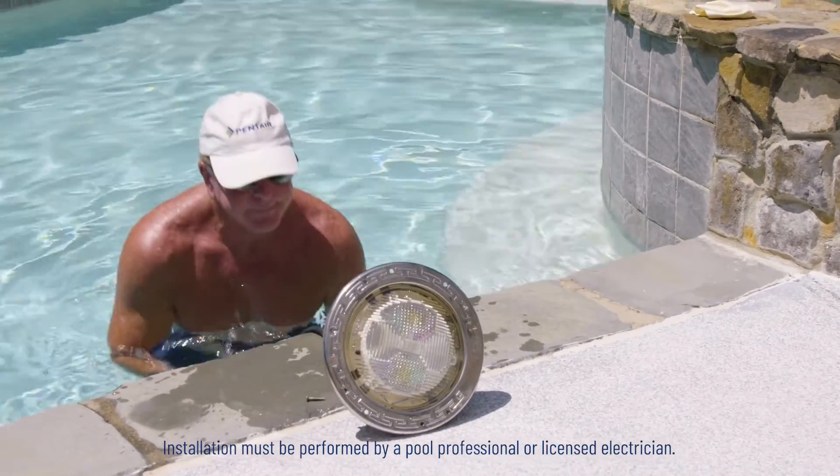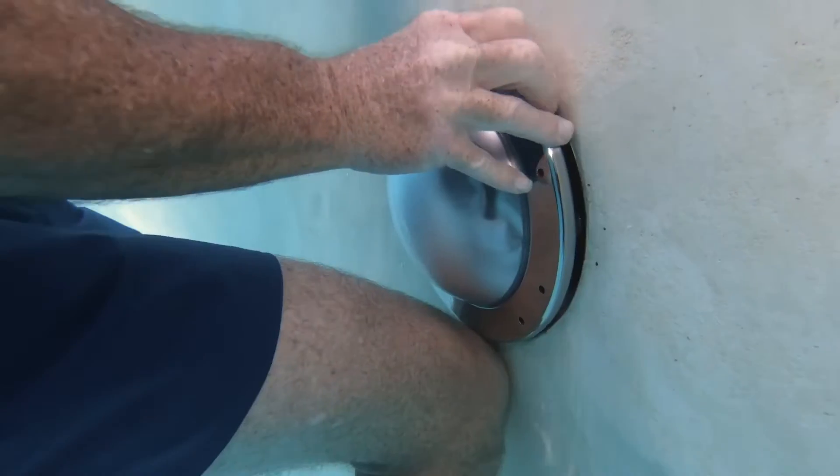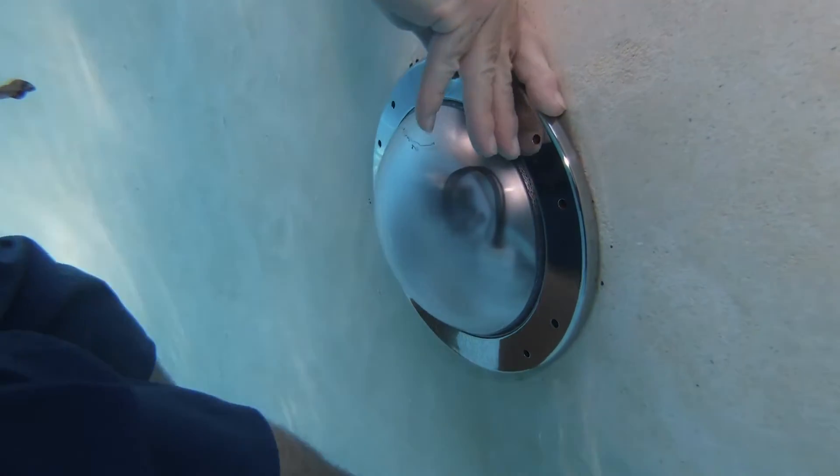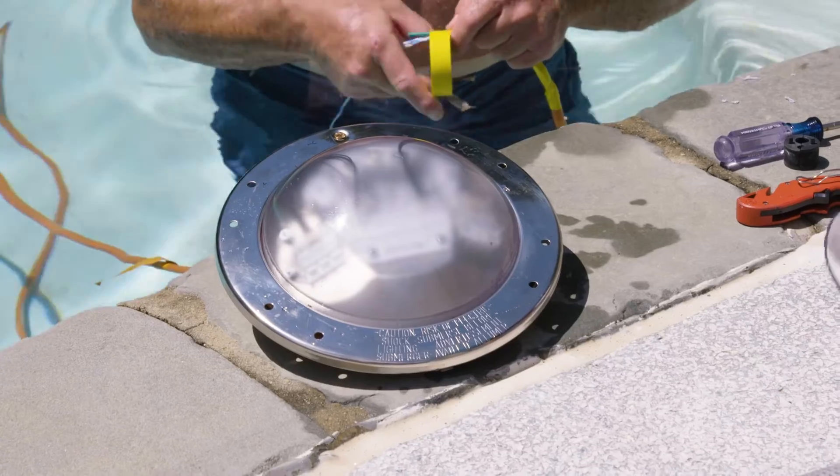That is an old school light. We're removing the old lights and replacing them with new lights. If your pool was built with a 10-inch diameter pool size niche or a 6-inch diameter spa size niche, the IntelliBrite Architectural Series is a great upgrade for you.